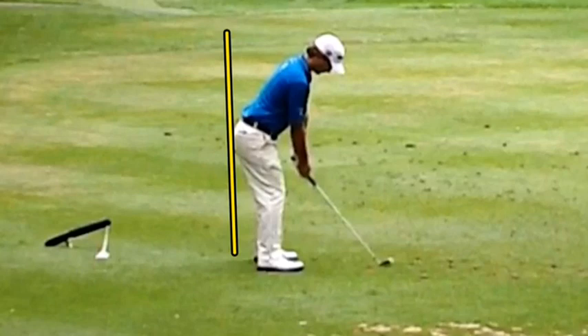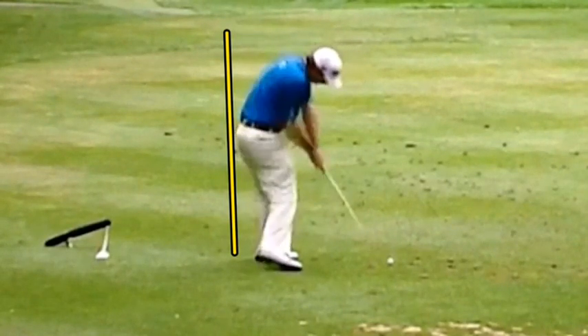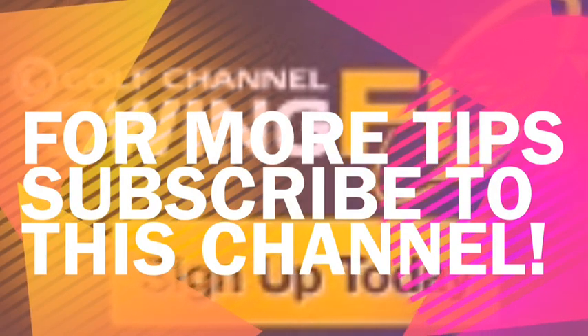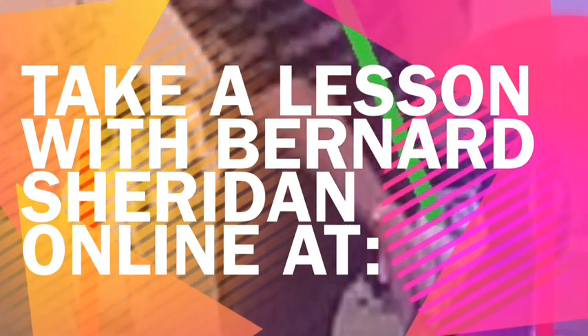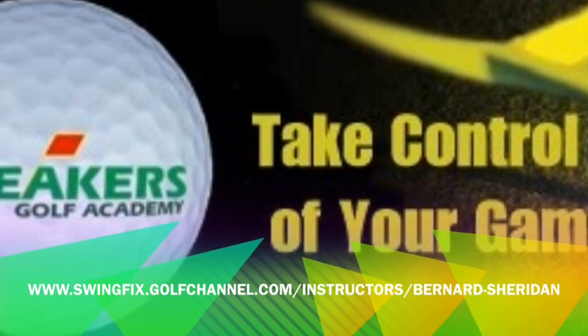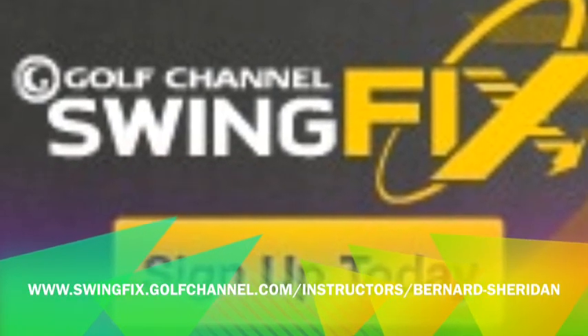So once again, maintain your posture to help build consistency in your swing. This is definitely a key dynamic. Take it from Kevin Streelman. My name is Bernard Sheridan from Par Breakers Golf Academy — thanks so much as always for being with us today. I'll see you next time.